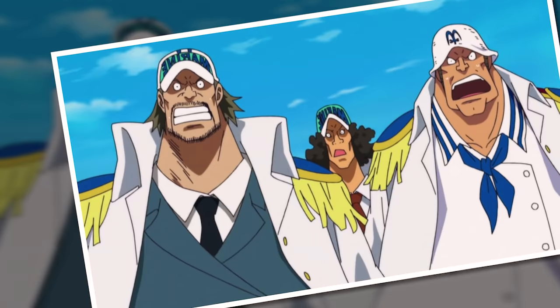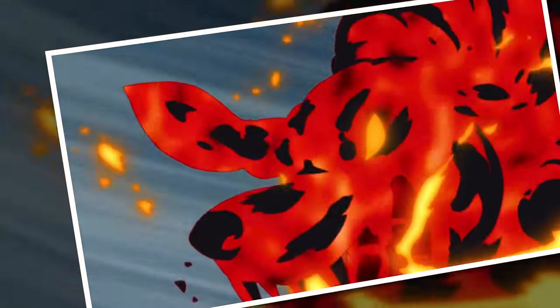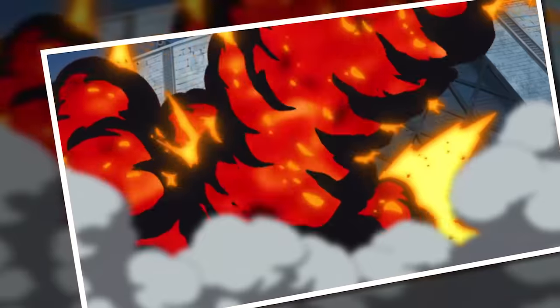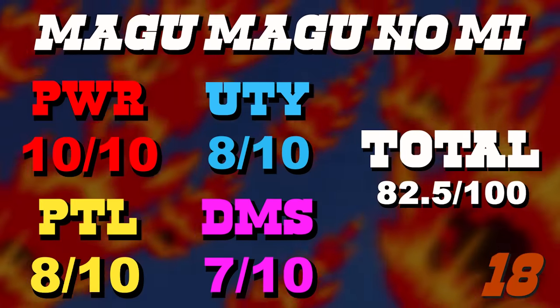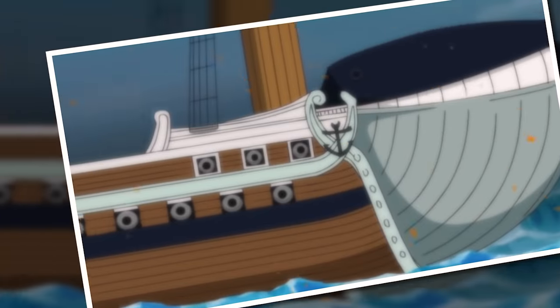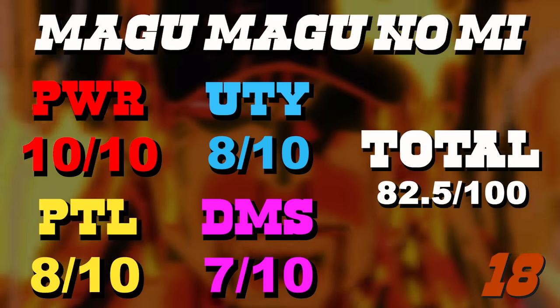The Magu Magu no Mi is the fabled devil fruit with the highest offensive power, so it gets a perfect 10 there quite easily. Utility and potential both have an eight, mostly because it is a Logia fruit — Logias have a demonstrated ability to create more or less whatever they want out of their elements. But the Magu Magu loses points because magma is a destructive element, which limits its utility. Being a destructive element is also why it loses points for detriments — this fruit is a massive liability, and one stray drop of magma can do untold harm.